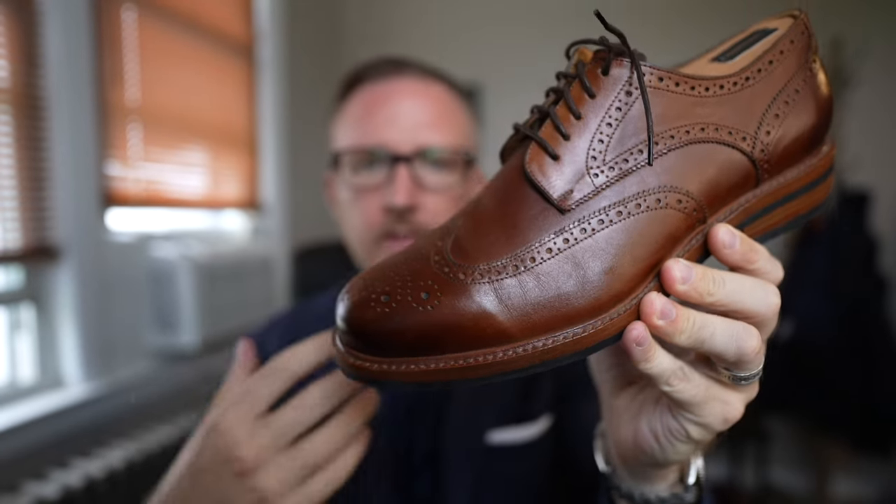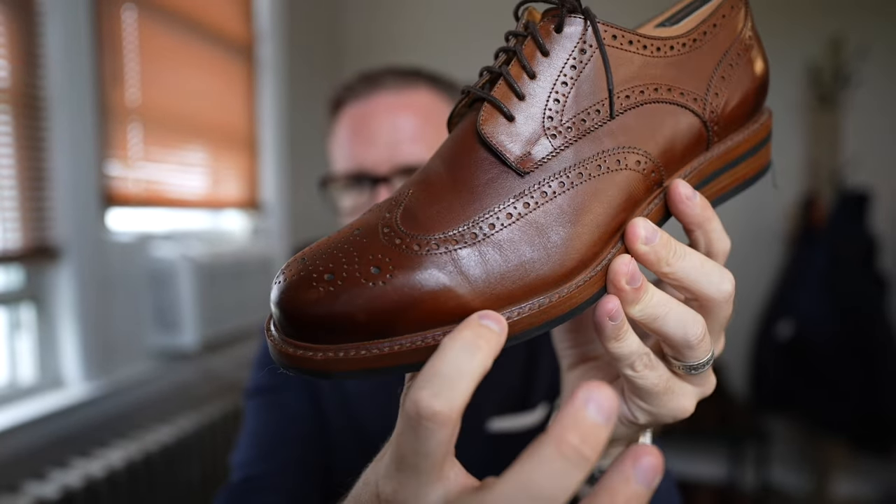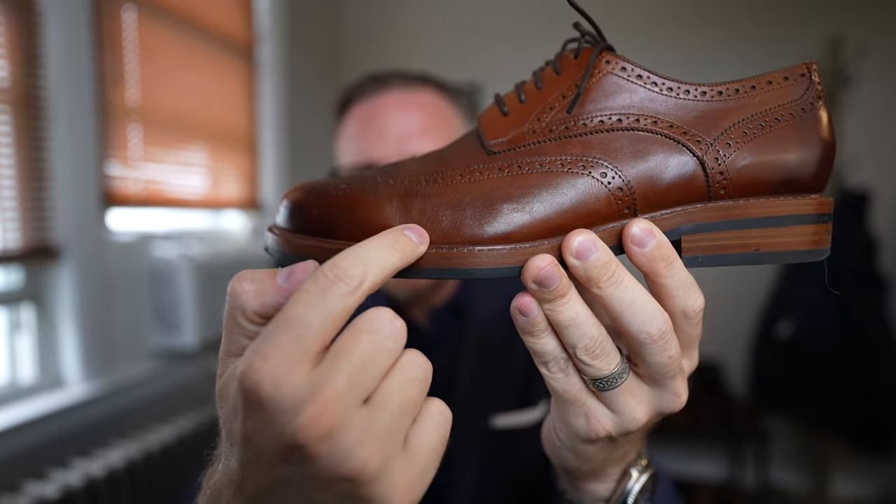These shoes have something called a Blake stitch, which is similar to a Goodyear welt — a Blake stitch is just a bit more slim and sleek. Basically it means the bottom is sewn onto the top of the shoe. When the soles wear out, rather than buying a whole new pair, you can take them to a shoe repair shop and they can stitch on new soles at a fraction of the cost of a brand new pair.